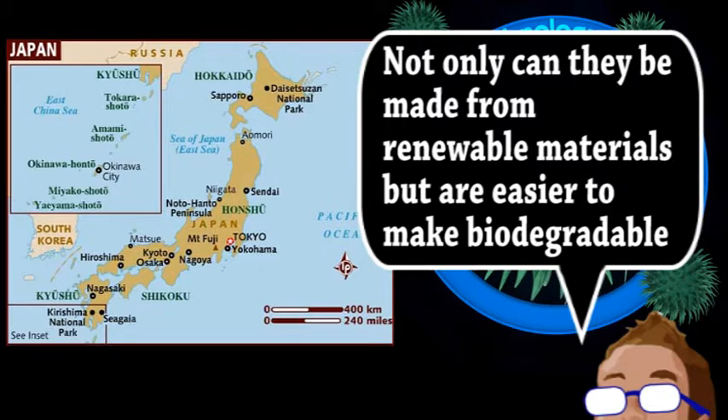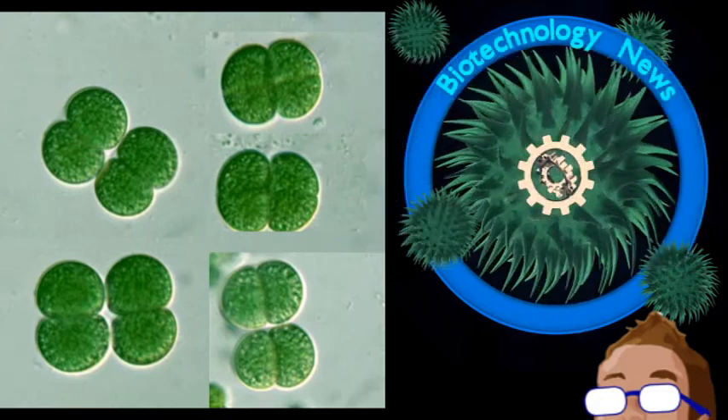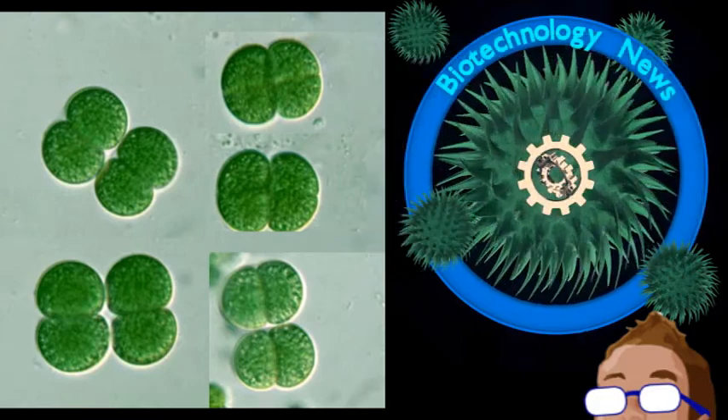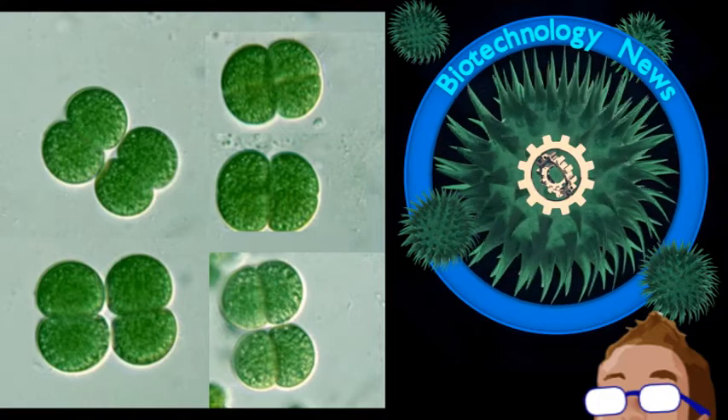These researchers investigated the production of a bio-based polyester through bacteria. Initial work was done through the fermentation of sugars and lipids, but to make the whole process even cheaper, they turned to cyanobacteria. The nutrient requirements were much less, and the cyanobacteria could use photosynthesis to gather carbon from the atmospheric CO2.